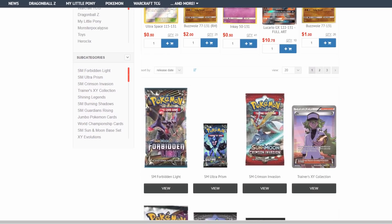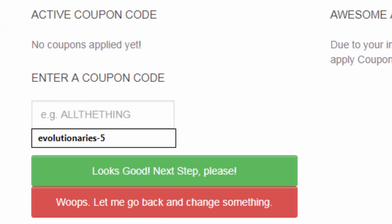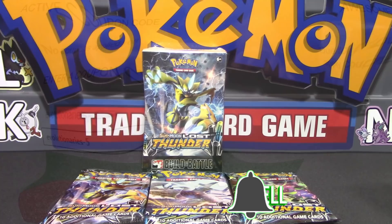For the best prices and service on Pokemon TCG singles and products, check out ccgcastle.com and use promo code EVOLUTIONARIES5 for 5% off your next order. What's up Pokemon fans, I'm Professor K for the Pokemon Evolutionaries.